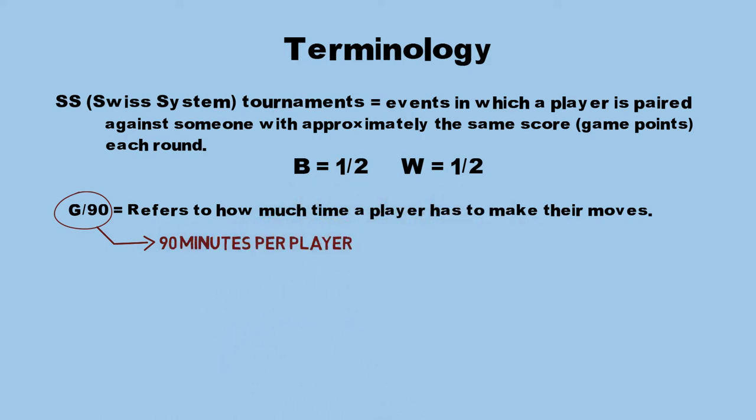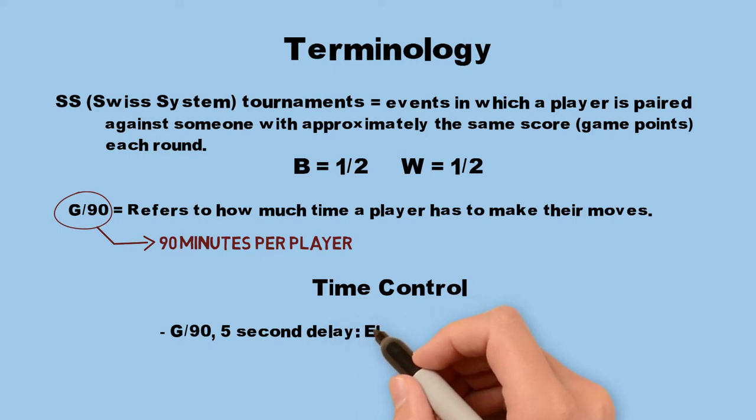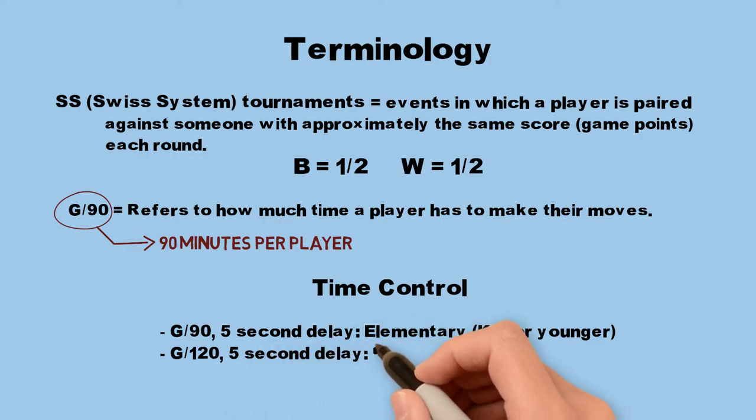For the first time, the elementary sections will have a different time control than the junior high and high school sections. It will be G-90 with 5-second delay for the elementary K-6 and younger, while the K-8, K-9, and K-12 sections will play G-120 with a 5-second delay.